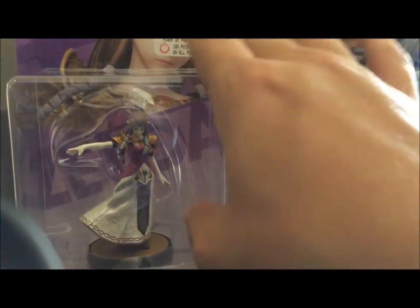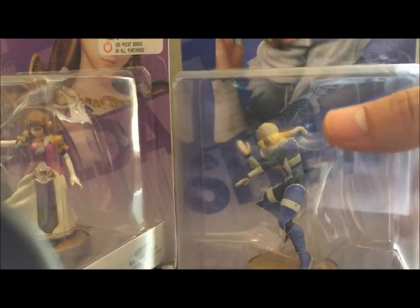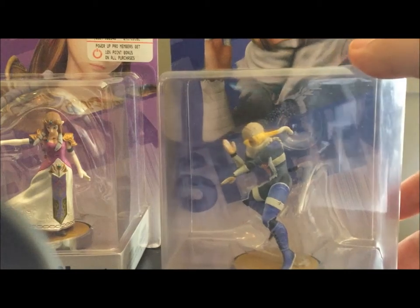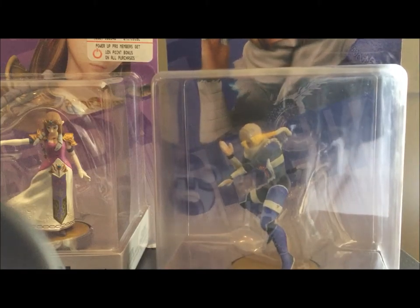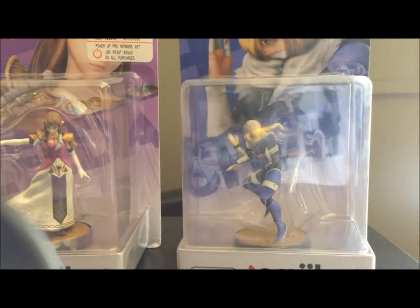But who knows for now. And also, Sheik is fairly uncommon. I had to pick her up at Toys R Us, which is quite a way out of my way — there's no Toys R Us really close to me. So when I saw her, I picked her up. But that's those two.